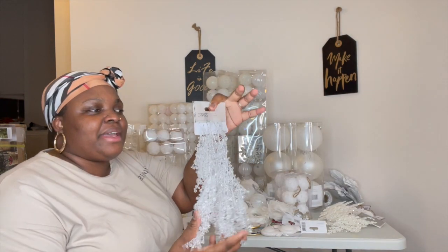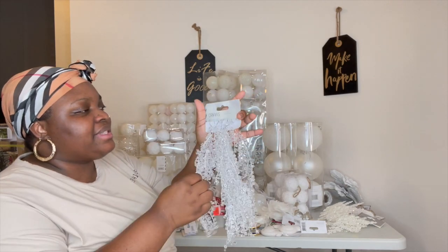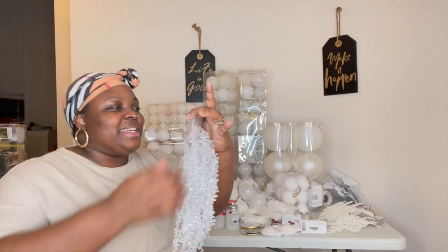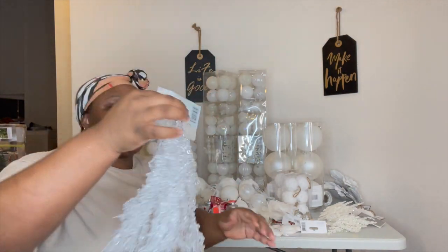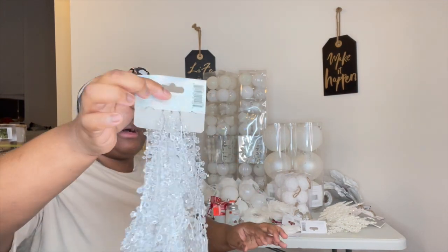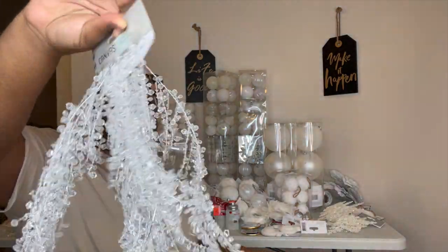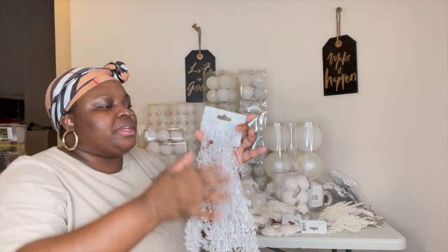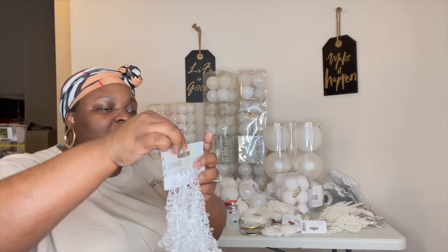The next item I grabbed was this garland. I thought this was cute. I did only grab one because there weren't any more, but I'll be visiting again — or my husband will — to see if we could find another one or two of these. I do love these garlands.